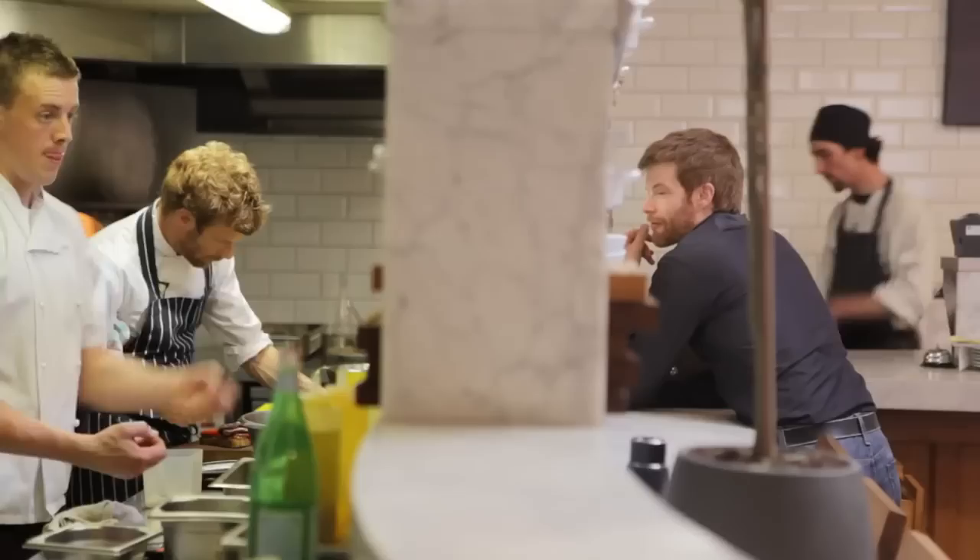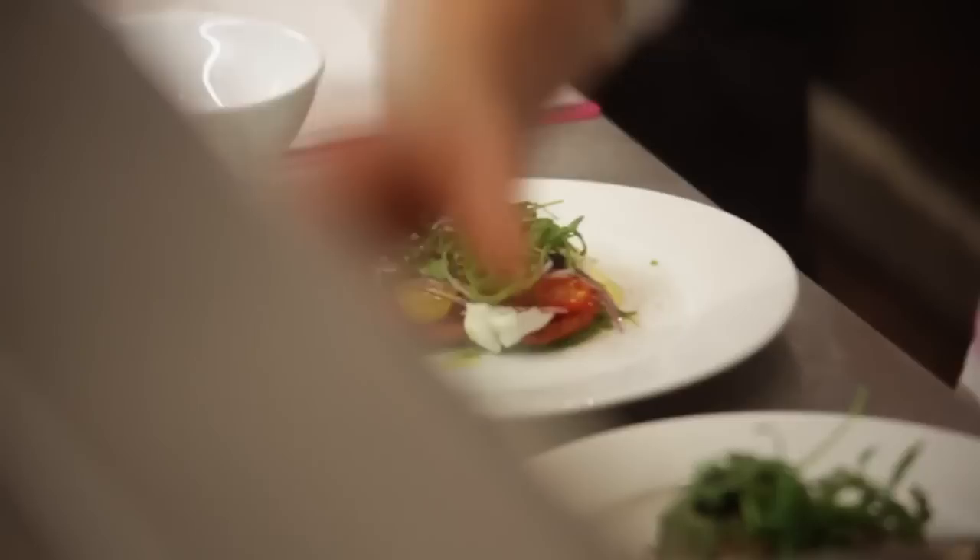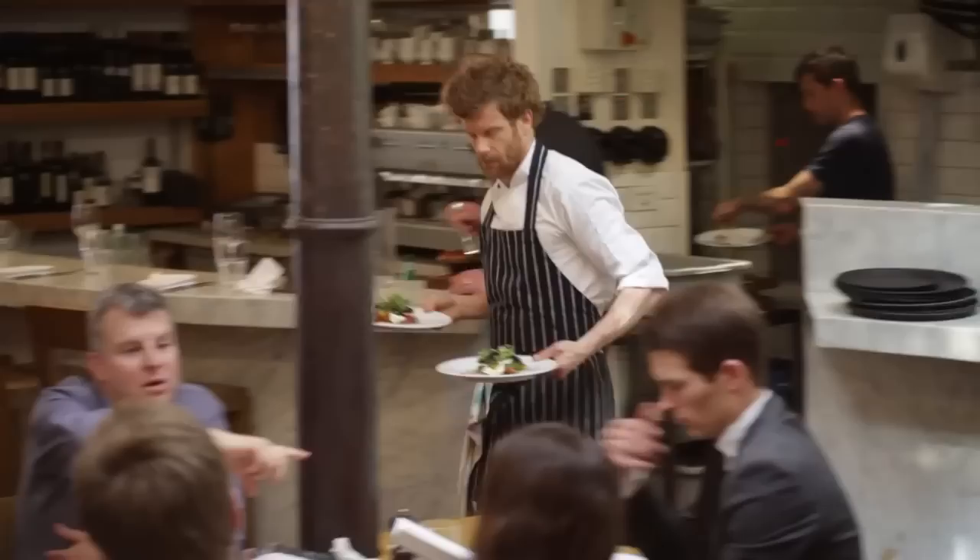Basically every time I change a menu there I get all the staff involved. I do the menu, then I plate the dish up, then we have a sit down with all the staff. They get briefed on all the dishes and they taste the dishes.